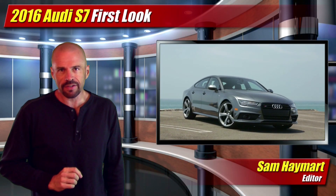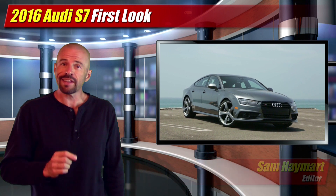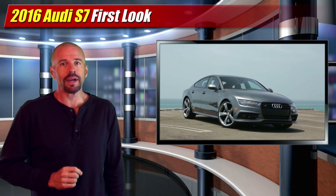I'm happy to share the Audi A7 series remains likely the sexiest 4-door coupe you can buy, and for 2016, it only gets better.